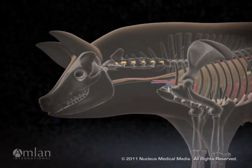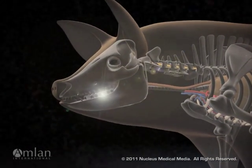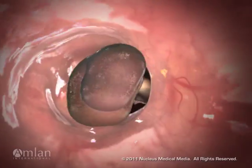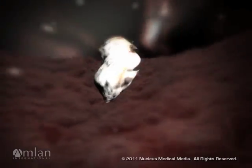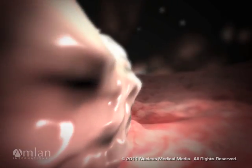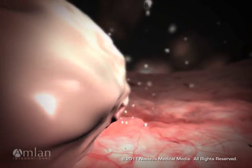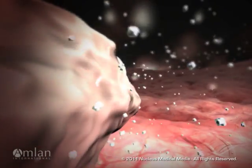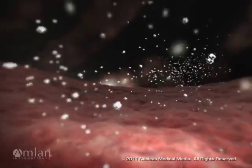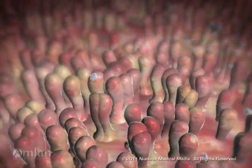Understanding mycotoxicosis begins by following a mycotoxin's journey through the animal's digestive system. Digestion starts in the stomach. The gastric juices release the zearalenone molecules from the feed, and the toxins get dispersed into the digesta. From there, the toxin molecules move down the gastrointestinal tract into the small intestine.